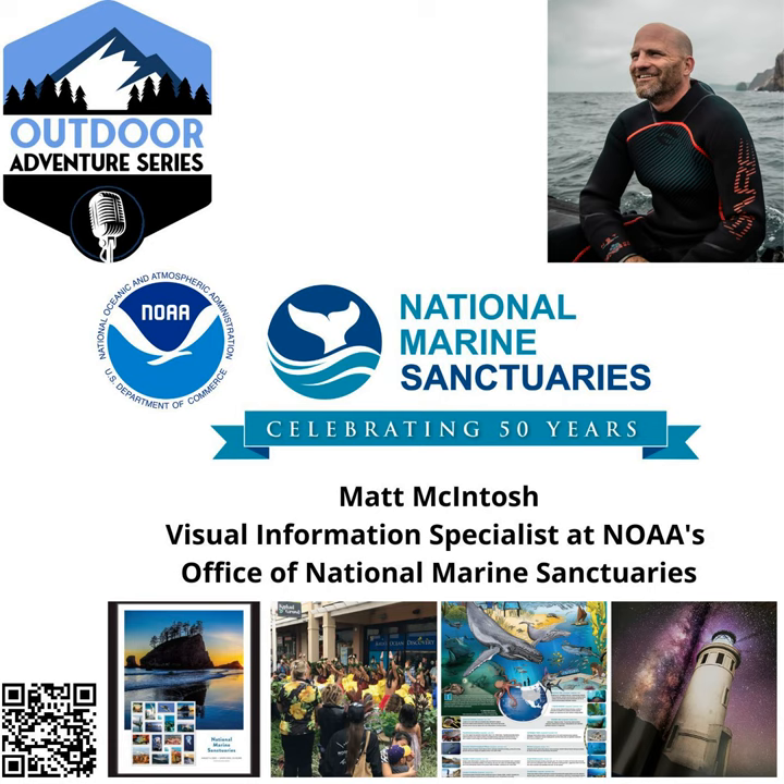Two on my mind right now in terms of the wow factor would probably be the National Marine Sanctuary of American Samoa and the Olympic Coast National Marine Sanctuary. I could visit those a million times and I don't think I'd be sick of it. One that I haven't been to that I'd love to get to would probably be Flower Garden Banks, which is off of Mexico, and probably Gray's Reef, which is right outside of Charleston, South Carolina.